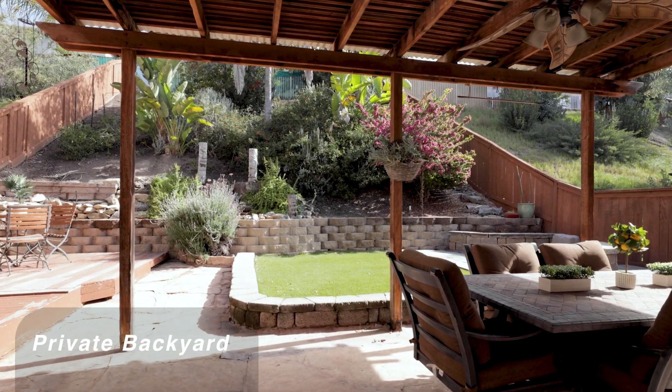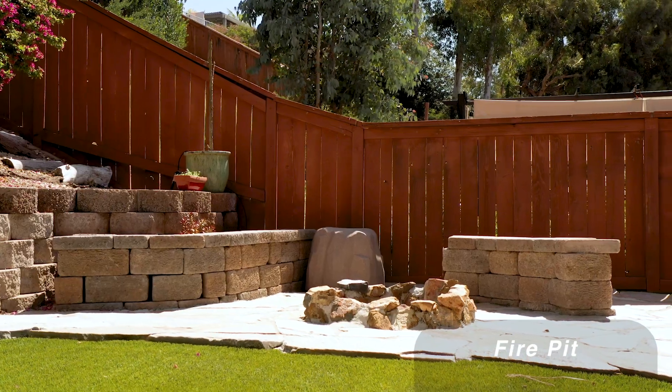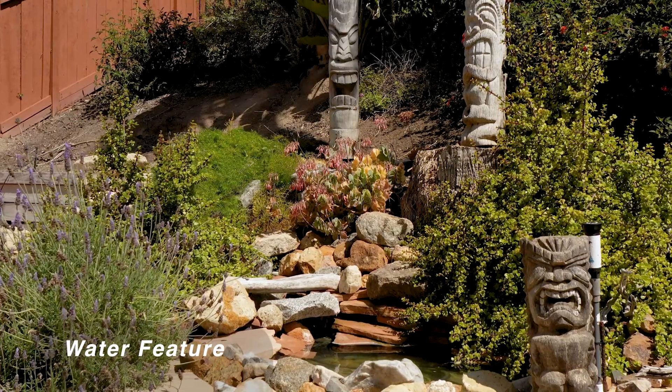This backyard is perfect for entertaining. It has a built-in barbecue area, a fire pit, and a relaxing water feature.